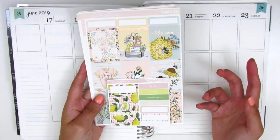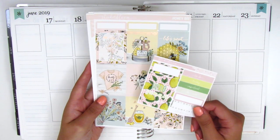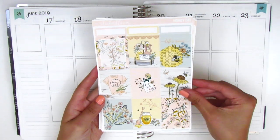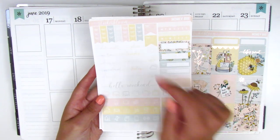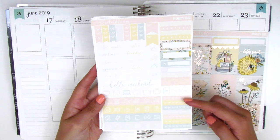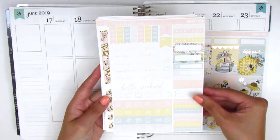I want to show you guys what's included in the kit. Here are the nine full boxes and three quarter boxes at the top. We've got the tech stickers and some heart check flags. We have a couple quarter boxes, some little things, a Hello Weekend banner and icons, and also a set of bow headers. There's definitely a lot packed onto this page.